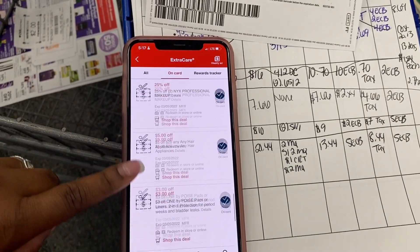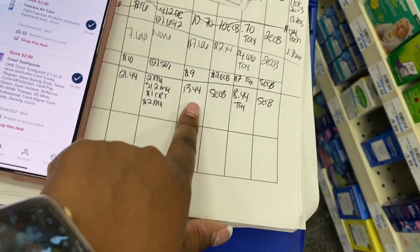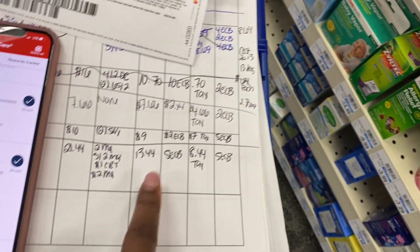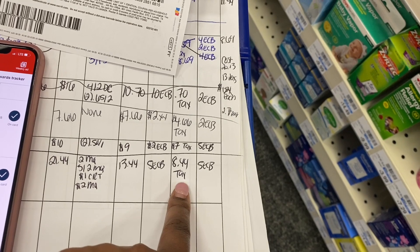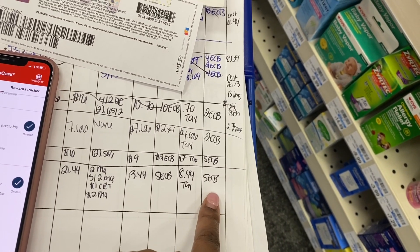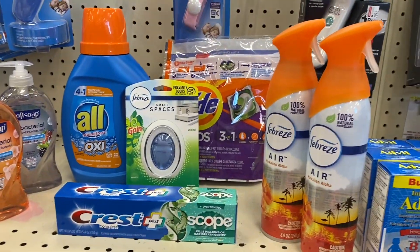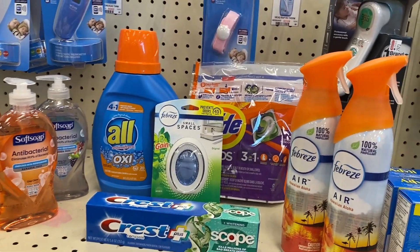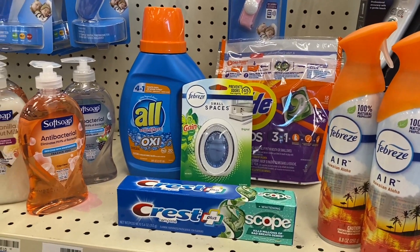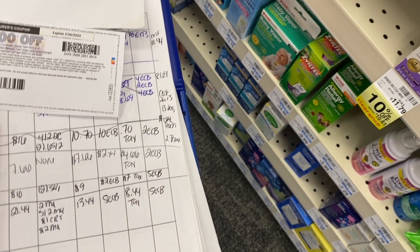The coupons I'm using: a two-dollar manufacturer coupon printed from P&G Brand Saver for Tide - note these expire within 24 hours of printing - a one-dollar-off CRT for All, a three-dollar-off-two coupon for Febreze, and a two-dollar Crest coupon. My total after coupons is $13.44. I then apply the five-dollar Extra Buck from transaction one, so I pay $8.44 plus tax and get back another five-dollar Extra Buck.